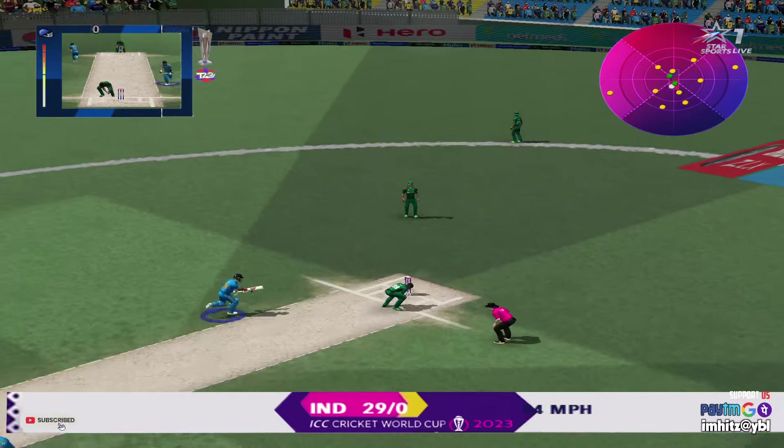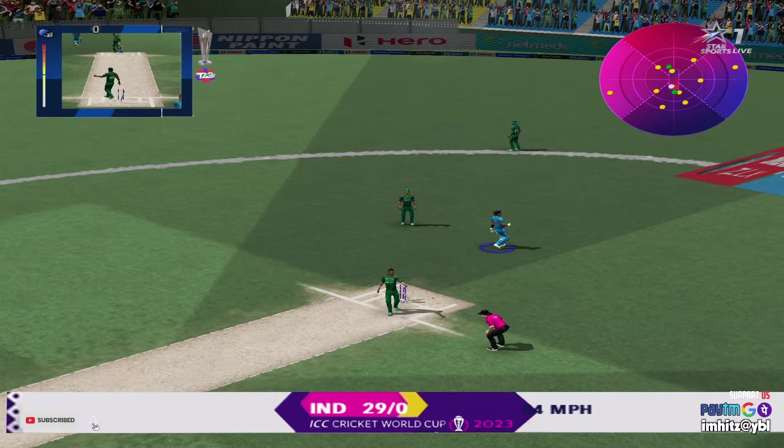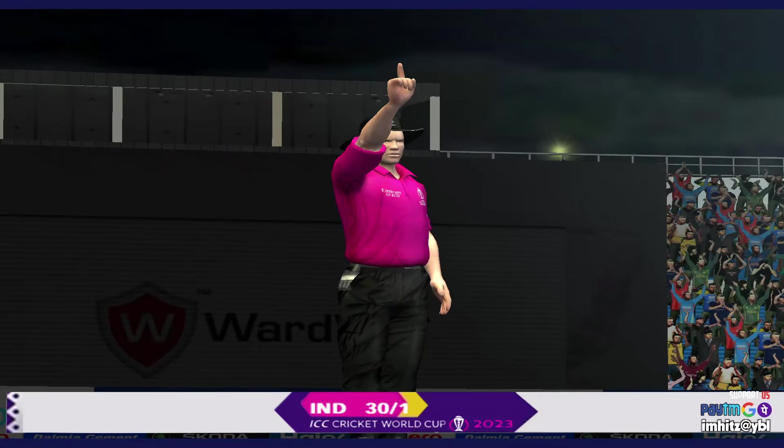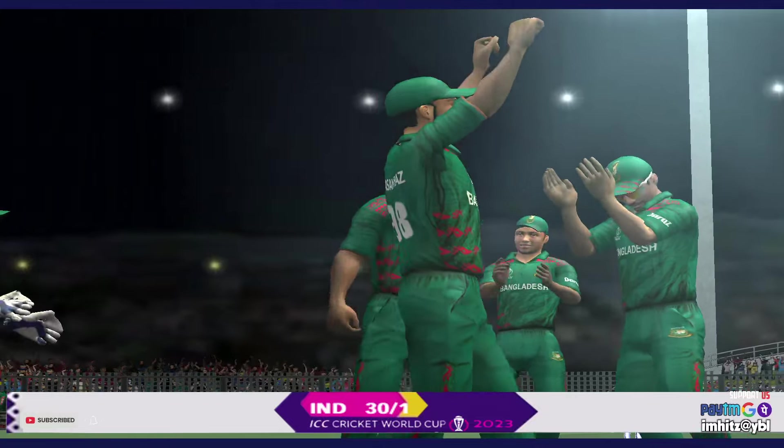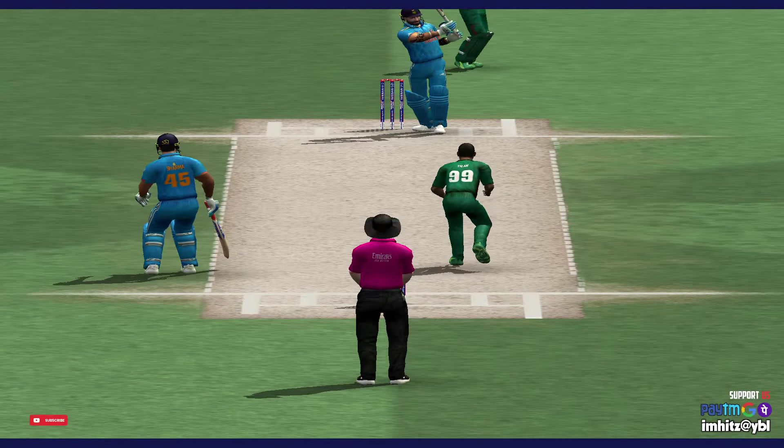I'm not sure if he'd be able to continue. It never looked like being a run there. That's just a waste — what a terrible waste of a wicket. Desperately bad communication by the batsmen out there. Let's see the action replay of that.